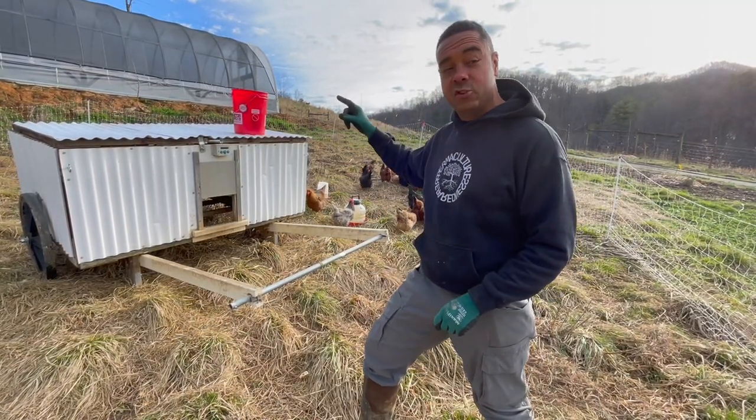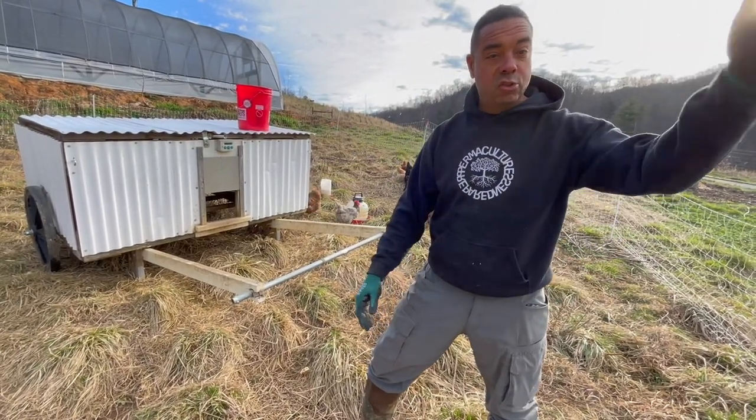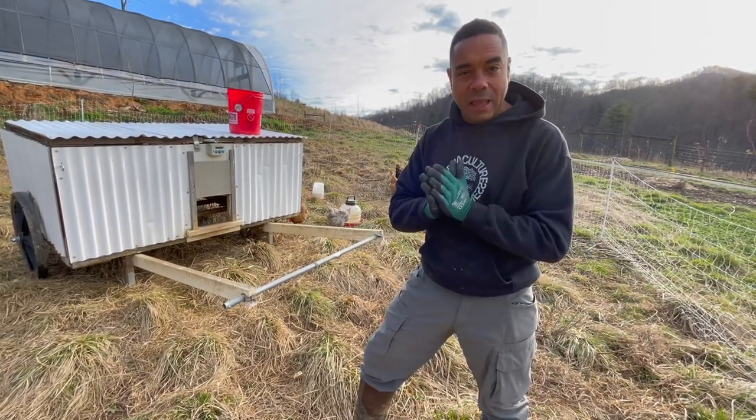We're going to show you the relationship between simple things like chickens, bees, sheep, and trees. What do they all have in common and how can they benefit one another?